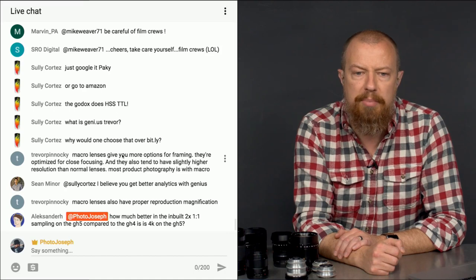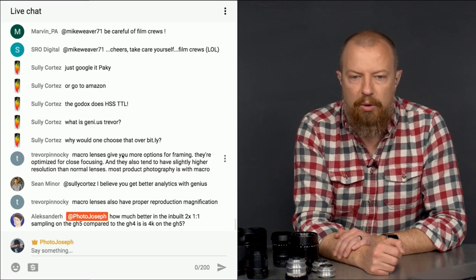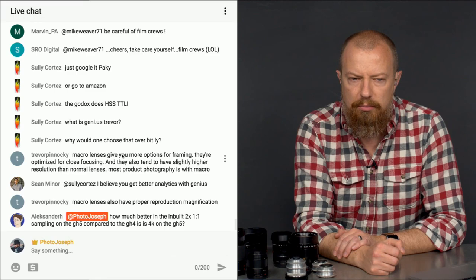Alexander asks: how much better is the built-in 2X one-to-one sampling on the GH5 compared to the GH4? I don't totally understand the question — please rephrase. On the GH4, when you shot 4K, your sensor is larger than 4K, so the camera cropped in to use exactly 3840 pixels across out of the full ~5000-pixel sensor.